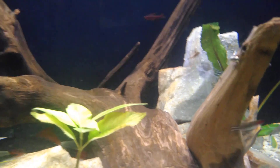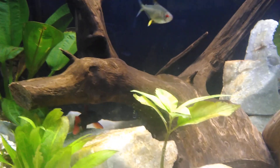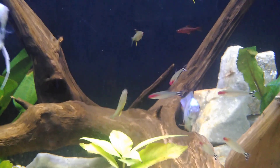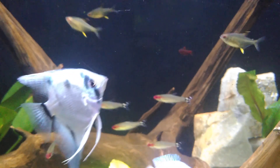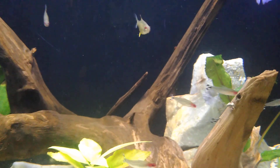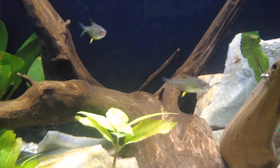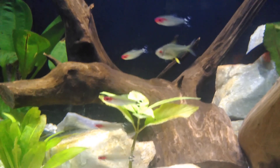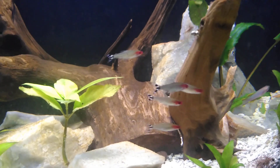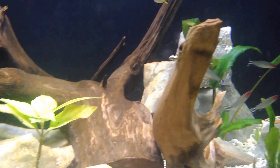Those rummy noses right there — man, those things are expensive. I was in a different pet shop grabbing food supplies and I looked at the price of their rummy noses: four bucks each! I'm almost beginning to believe they tell you they need to be in groups of six or more just so they can make thirty bucks off of you. A $4.99 fish ain't gonna do them no good — but four bucks for those little things! I didn't pay that price because I got them in a group deal.